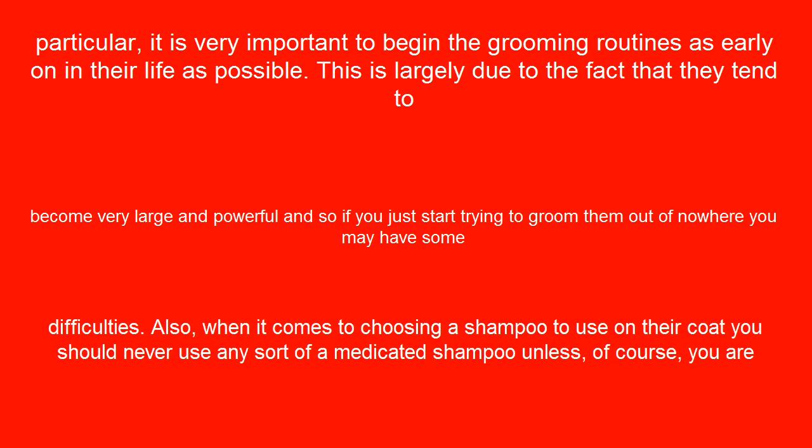When it comes to choosing a shampoo to use on their coat, you should never use any sort of medicated shampoo unless, of course, it is necessary.